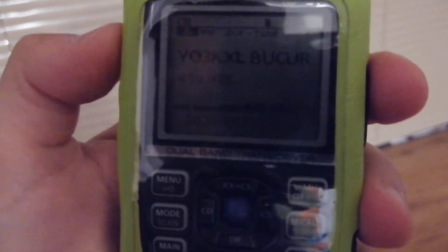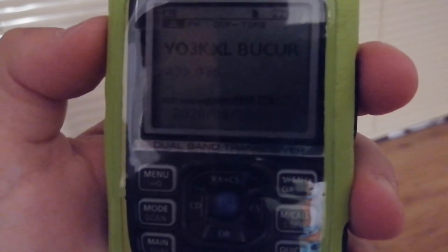I have only 4 or 5 watts. The operator — my name is Gigi, Golf India. Roger. My name is Ivo, India Victor Oscar. I'm really glad about this QSO.